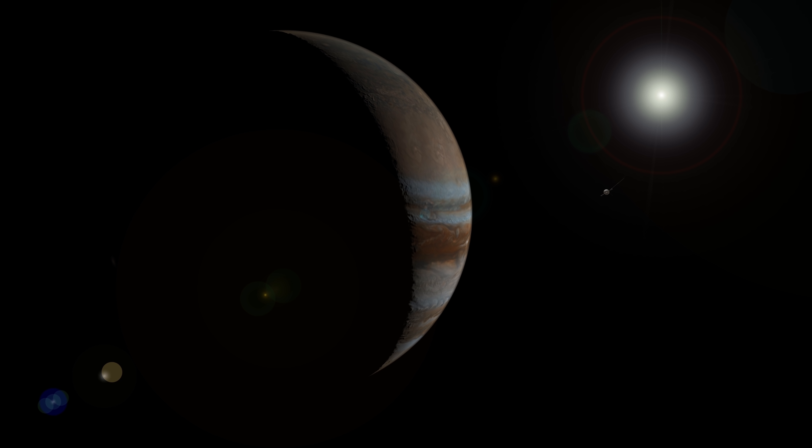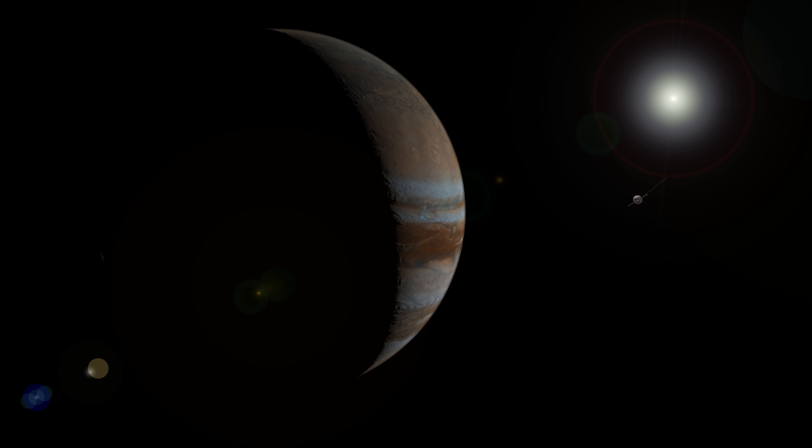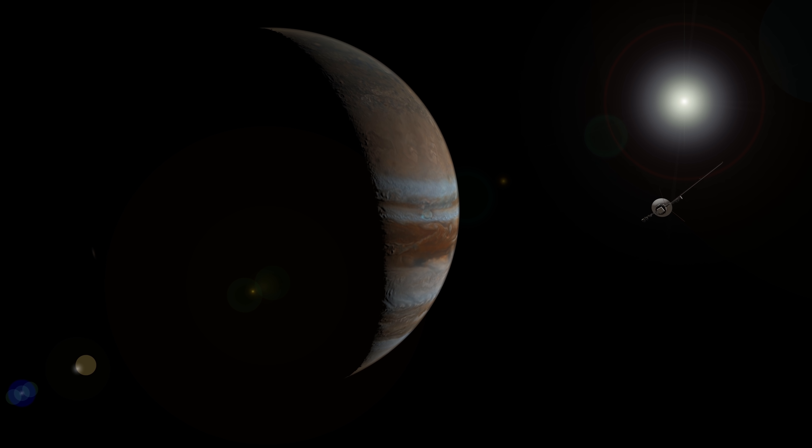Voyager 2 arrived at Jupiter in July 1979, four months after its twin and nearly two years after it was launched from NASA's Kennedy Space Center. The camera on board the spacecraft captured many incredible photographs of our solar system's largest planet.